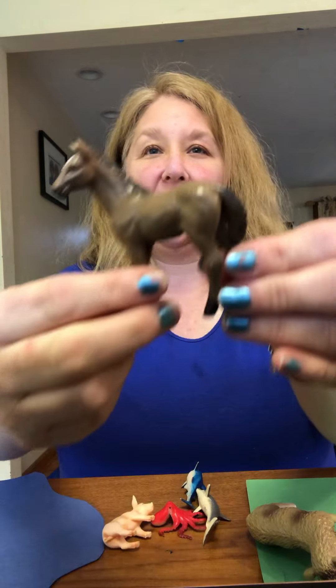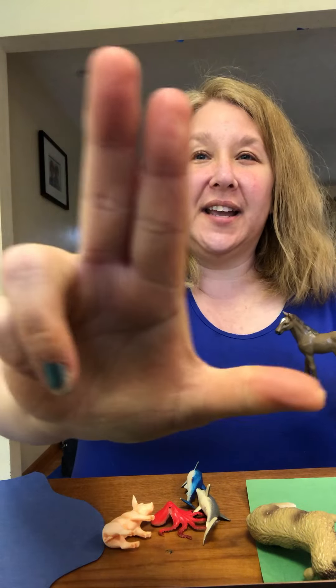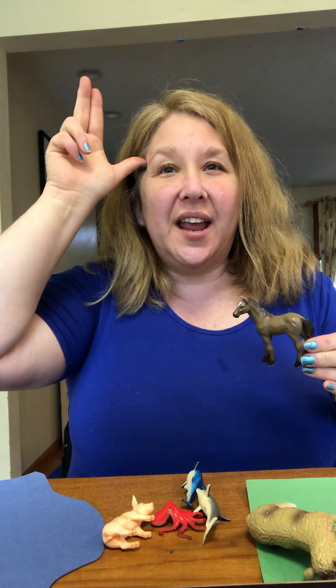And what's this one? It's a horse. Put your fingers like this — thumb out, two fingers up. Horse. Nay!